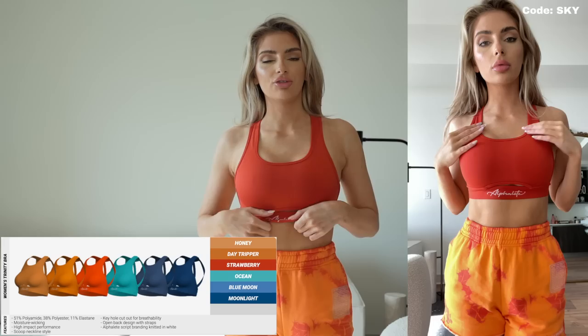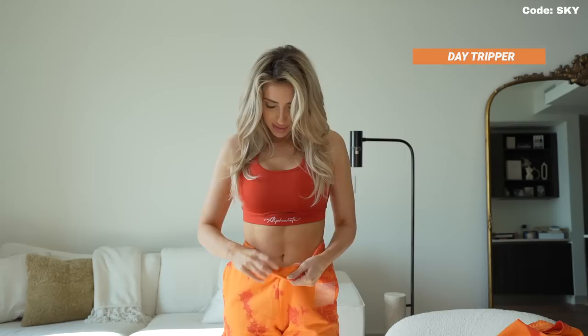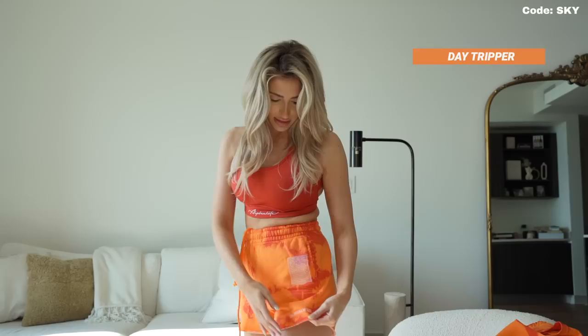Now we are moving on to the oversized fleece collection. But first — I didn't show you guys the Trinity bra on. This is the Trinity bra in the color Strawberry. It just has a different back and a more high-neck cut line, with a little gaping section right there with the same logo. These are the oversized fleece shorts in the color Day Tripper. They have pockets, and the drawstrings are on the inside.